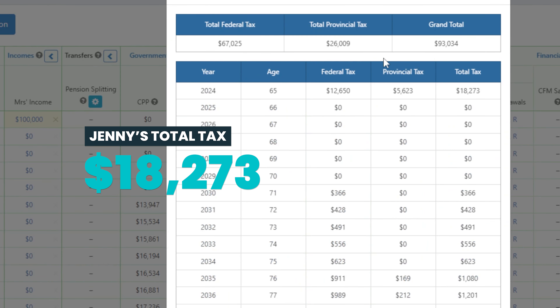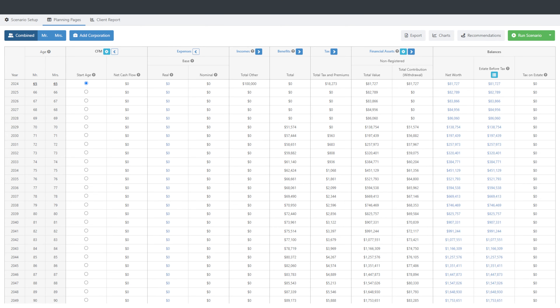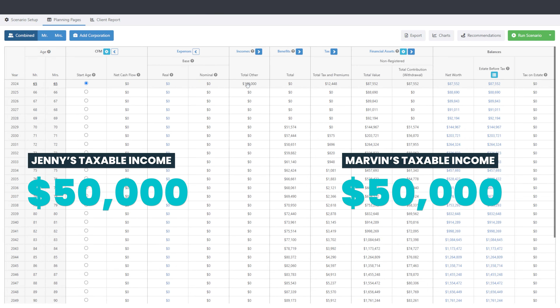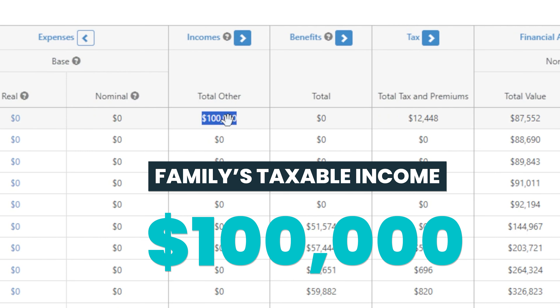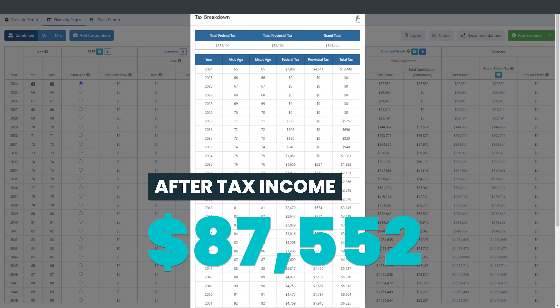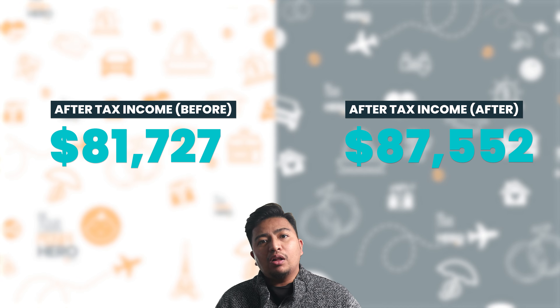In this case, her total tax is $18,273, leaving them with $81,727 to spend. If they were somehow able to achieve a perfect split, Jen would declare $50,000 in taxable income and Marvin would declare $50,000 also. So the family taxable income stays the same at $100,000. The tax impact here though is quite different — the total family tax is $12,448, leaving them with $87,552 to spend. That's $5,825 more.